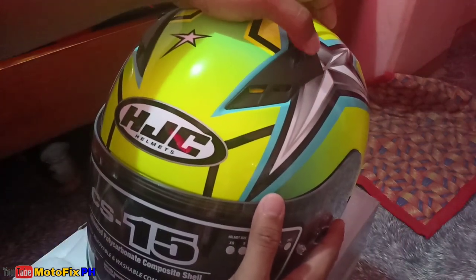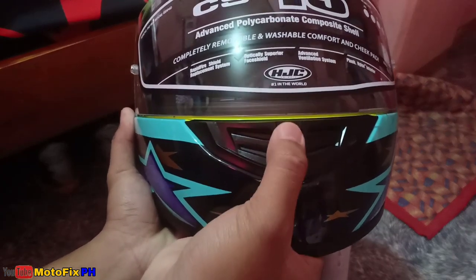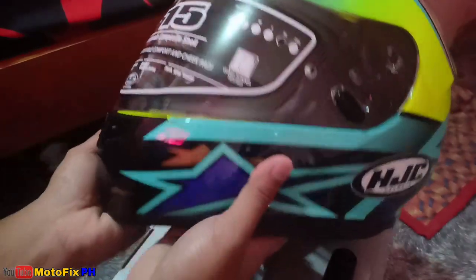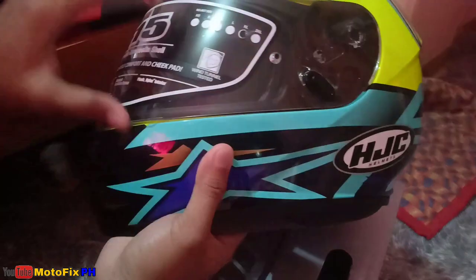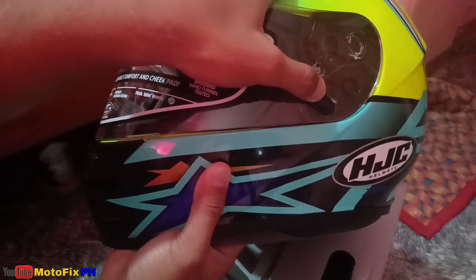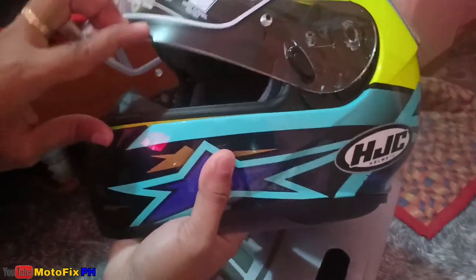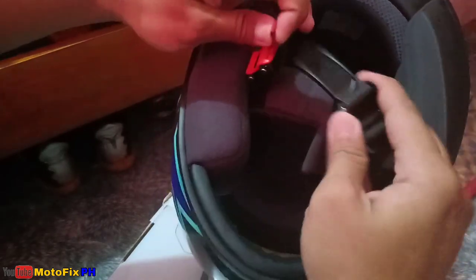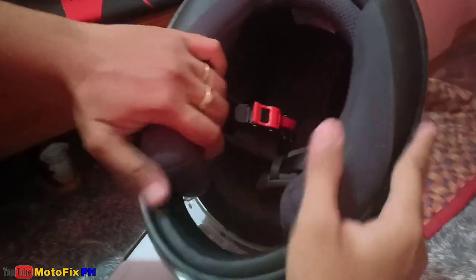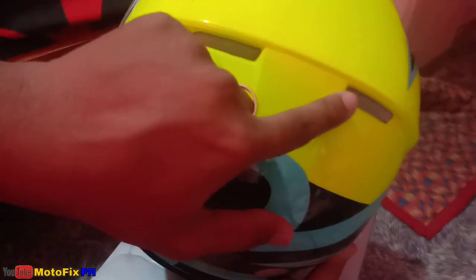Ito pala yung vent niya sa taas — air vent, dalawa. Meron din nandito mga boss. Ang magandang feature lang nito mga boss, meron siyang lock sa visor. Hindi mo na matataas mga boss. Single visor lang siya mga boss. Tapos quick release na yung sa lock niya mga boss. Tapos makapal yung padding niya.